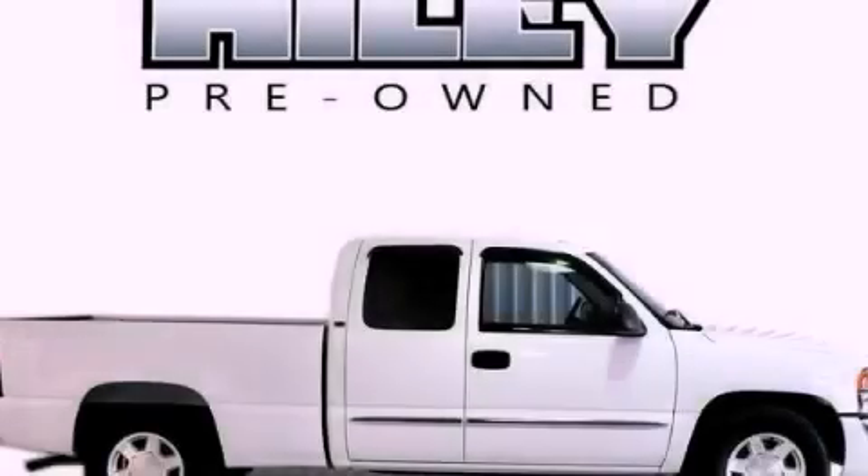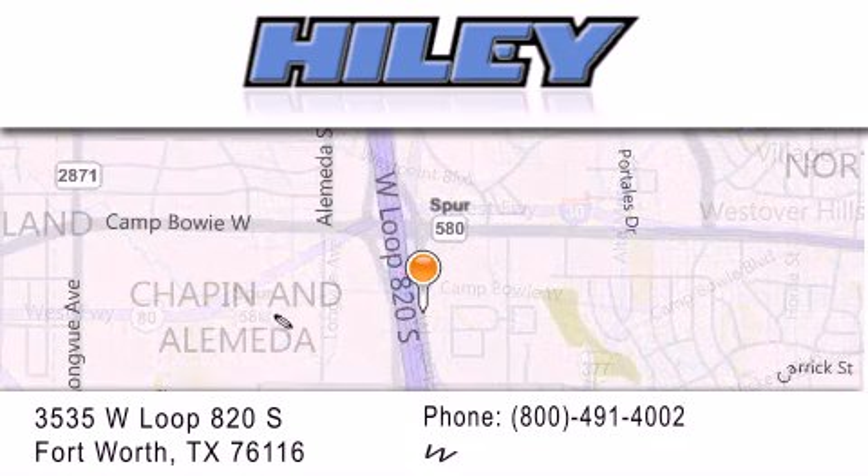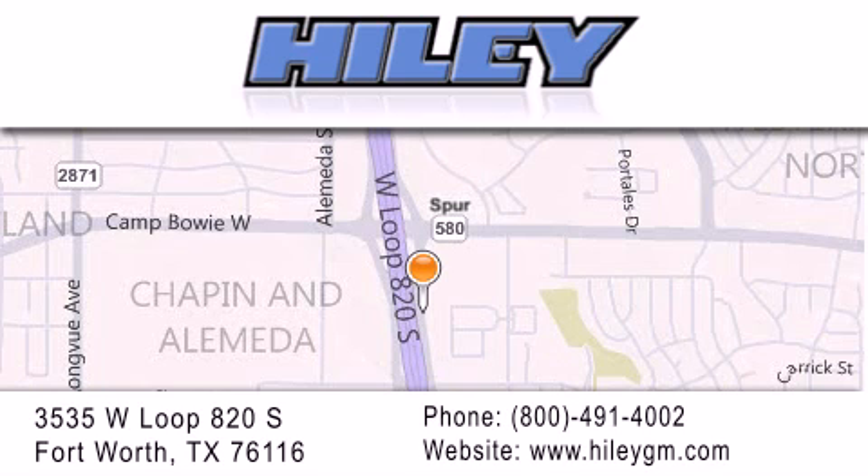Stop by today and test drive this vehicle for yourself. Hailey Buick GMC is located at 3535 West Loop 820 South in Fort Worth. Our goal is to exceed all of your expectations to ensure that you'll return for future visits.